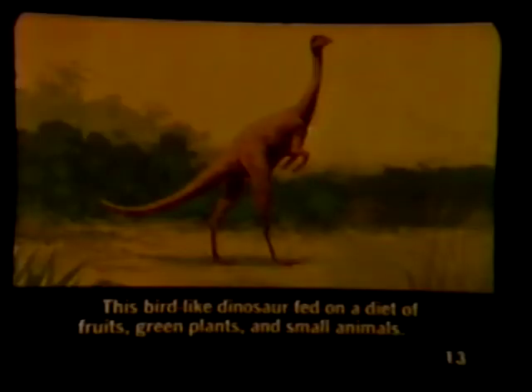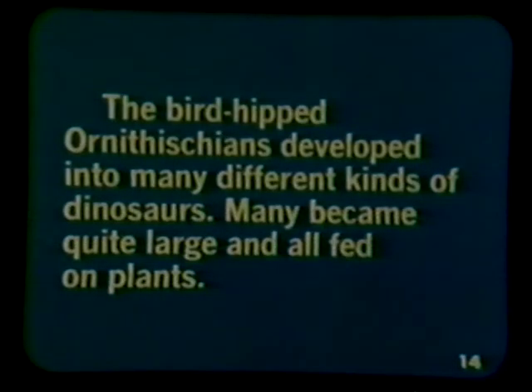This bird-like dinosaur lived later and fed on a diet of fruits, green plants, and small animals. The bird-hipped ornithischians developed into many different kinds of dinosaurs. Many became quite large and all fed on plants.